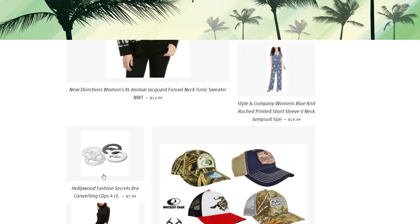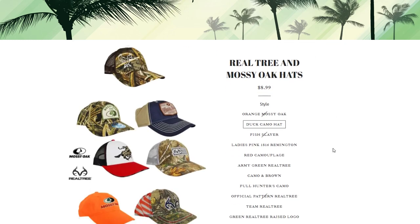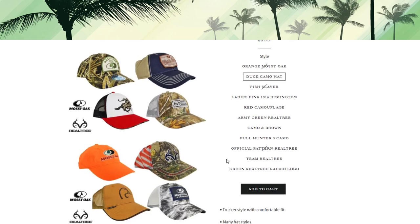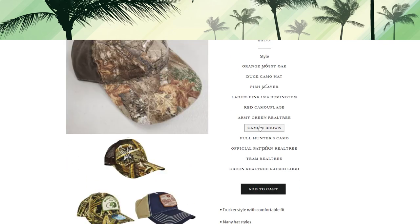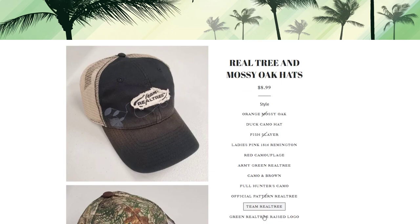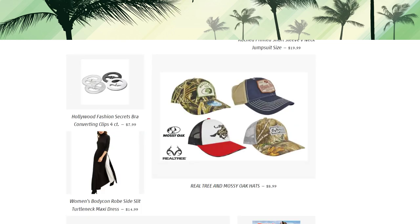These converting bra clips are really handy — you can change from a regular to a razor-back style. Then we've got ball caps in various styles: the duck camo hat, the ladies peak pink Remington one, and quite a few different ones available. I took pictures of each so you know which one you're getting — lots of different styles for $8.99.